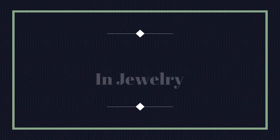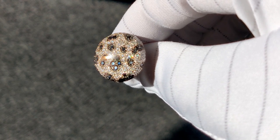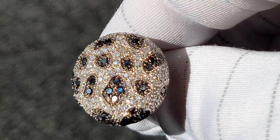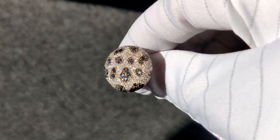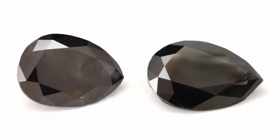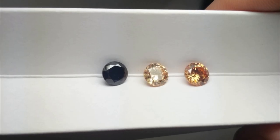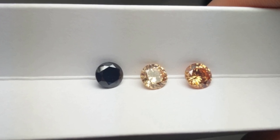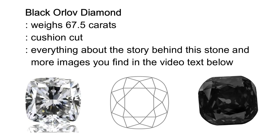In jewelry, black diamonds are often used in combination with white diamonds, though they are also becoming increasingly popular in solitaire engagement rings. In many cases black diamonds tend to cost less than white diamonds, especially if they have been treated. However, natural untreated black diamonds like the famous Black Orlov diamond are unique, extremely rare, and expensive. This special gem of 67.5 carats has been displayed in museums in London and New York.